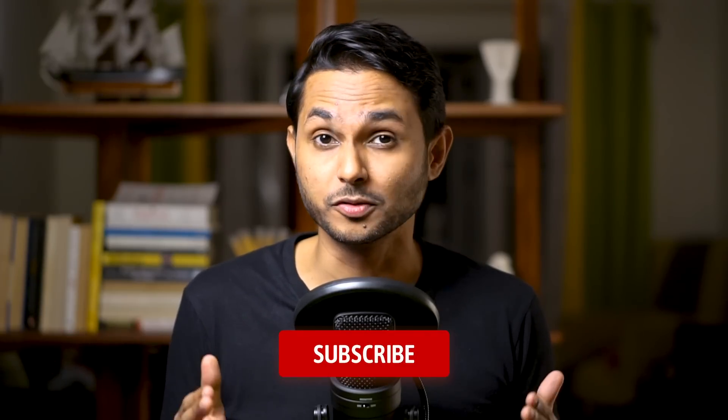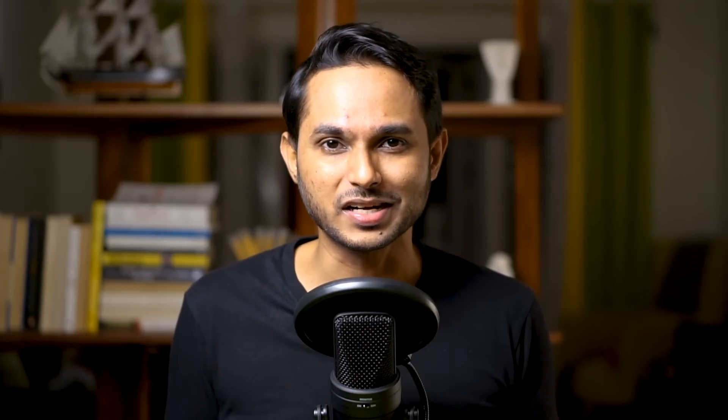Hey, you awesome people! Welcome to my channel. This is Sapta, and if you're here for the first time, this is the place where I help designers build and scale their career with tips, suggestions, and tutorials. So if you're into it, don't forget to hit the subscribe button.